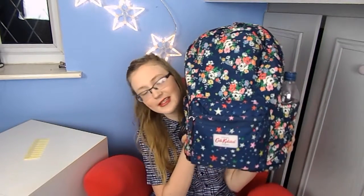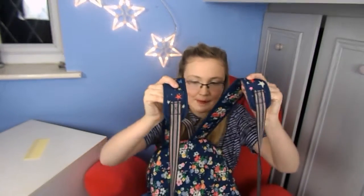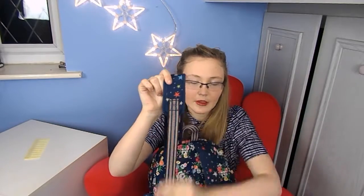My backpack is from Cath Kitson. It has stars on the front, flowers, star stripes, and rainbow straps. I got this at Christmas in the Boxing Day sales — I saw it in Cath Kitson in Selfridges at the travel centre, wasn't sure whether to get it, didn't at first, but ended up buying it online.